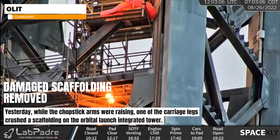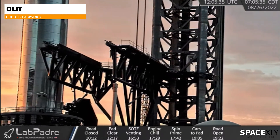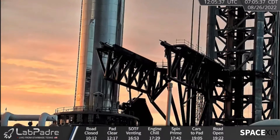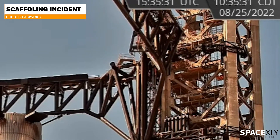Following yesterday's scaffolding incident, workers removed the damaged scaffolding and unfortunately the chopsticks appear to be working fine. I was worried it would be a major issue but the damage appears to be minimal. I should say it was a reckless and rookie mistake by the SpaceX engineers.